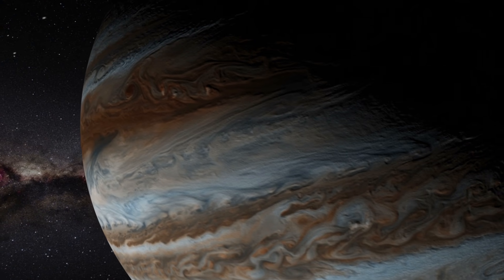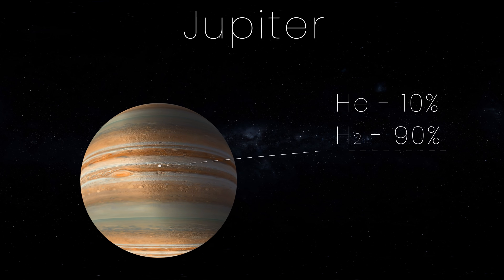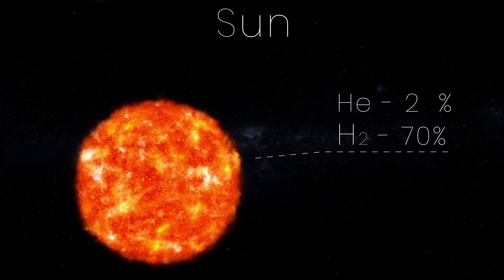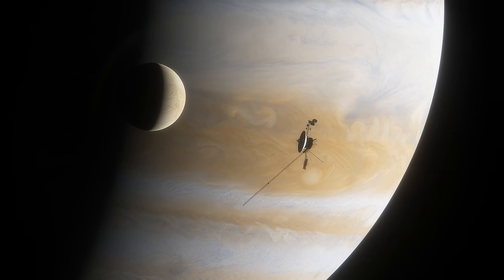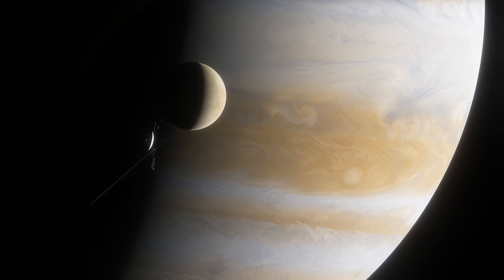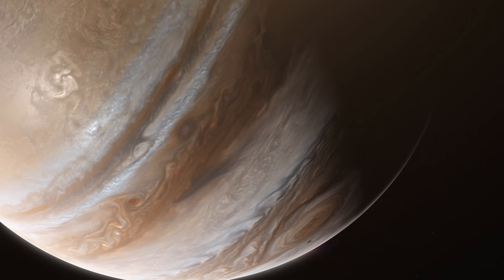Jupiter is mostly made up of hydrogen and helium, about 90% hydrogen and about 10% helium, almost the same composition as our Sun, which is about 70% hydrogen and 28% helium. Some astronomers call Jupiter a failed star. However, the gas giant only has a mass of one thousandth that of the Sun. Jupiter just isn't massive enough for gravity to trigger nuclear fusion.